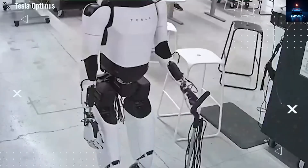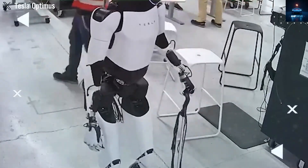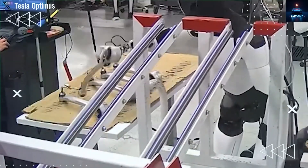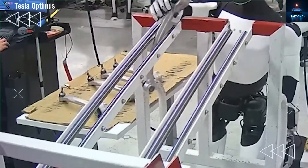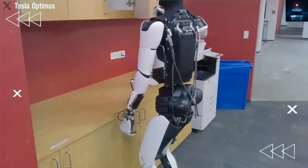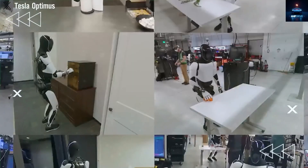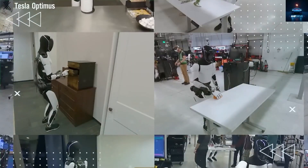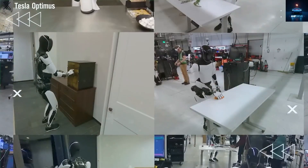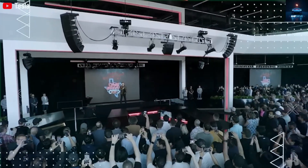Initially, many thought Tesla would only use Optimus inside its own factories. But Musk has confirmed that starting in 2025, Tesla will deploy a limited number of robots for consumer use. Musk believes manufacturing will be built around machines.